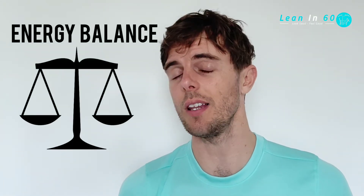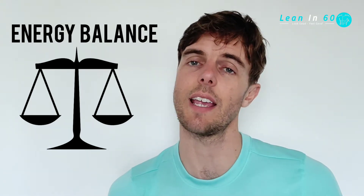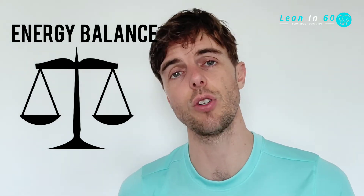Hey guys, hopefully you're all good today. Today I want to talk to you all a little bit about energy balance. When it comes to weight loss or weight gain, understanding energy expenditure and calories is going to be super important.